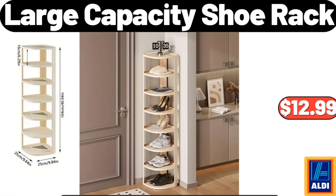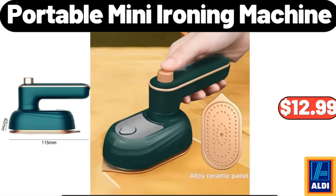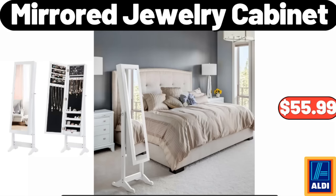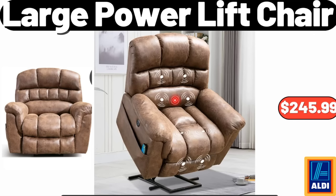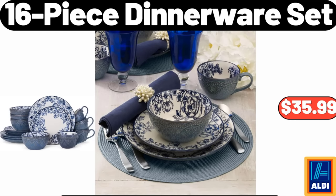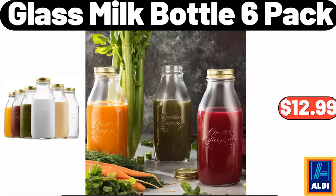Large Capacity Shoe Rack: $12.99. Portable Mini Ironing Machine: $12.99. U-Shape Massager Heated: $18.99. Mirrored Jewelry Cabinet: $55.99. Large Power Lift Chair: $245.99. Ponzi Tufted Ottoman: $58.99. 16-Piece Dinnerware Set: $35.99. Glass Milk Bottle Six-Pack: $12.99.